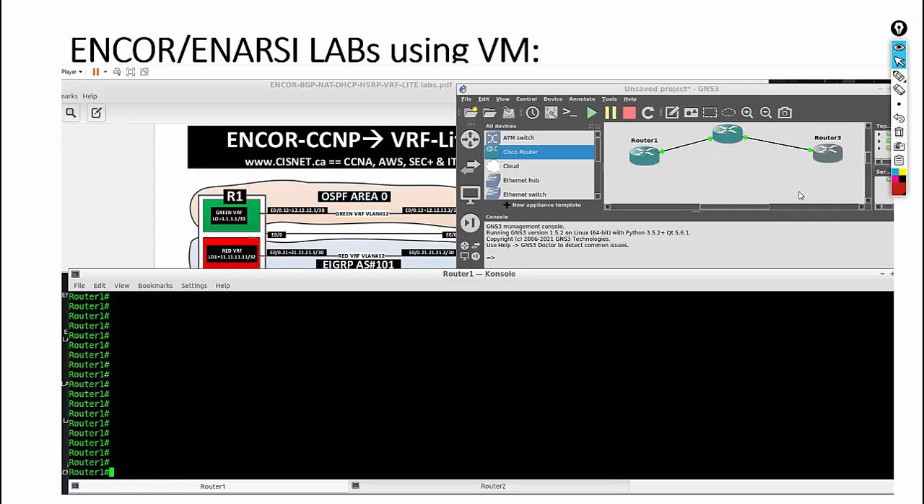Remember, for the labs it's not Packet Tracer — it's totally different software. We'll be working on a VM-based environment. The VM player has a pre-built GNS3 with routers and switches. You can drag routers and switches, turn them on, and work in tab format — you can have around 10 routers in tab format, view the diagram, and do the labs. All labs will be videotaped so you can always redo them later.